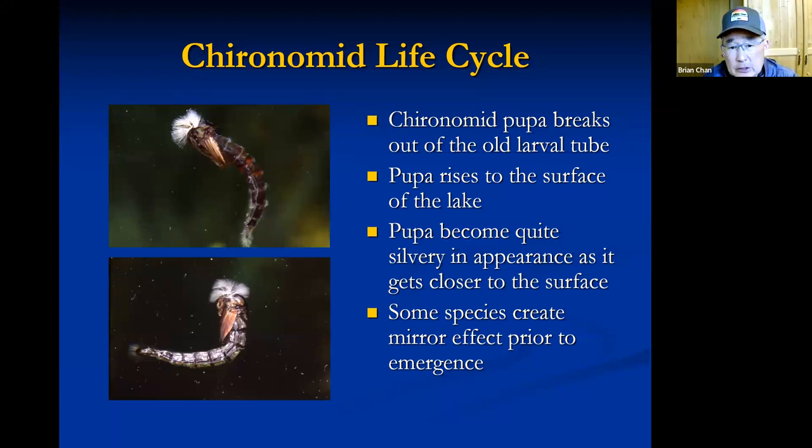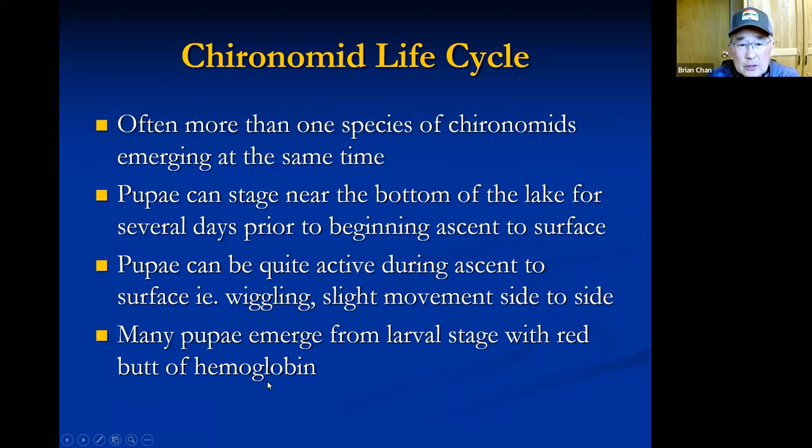What you want to note on the pupa is how distinct the segmentation is on the abdomen, how prominent the white breathing filaments are at the head of the fly, and on larger chironomid species you'll have white breathing filaments at the tip of the abdomen as well. You'll also see the wing pads of the future adult. Really prominent white gills, distinct segmentation, and a nice slender tapered body. There's often more than one species of chironomid emerging at the same time.